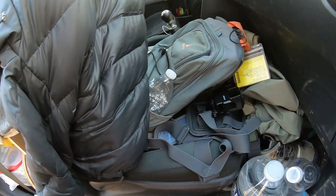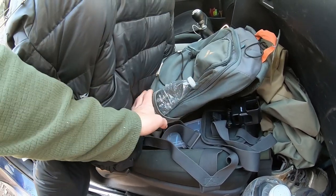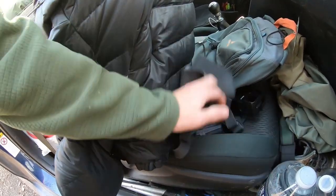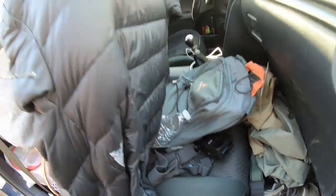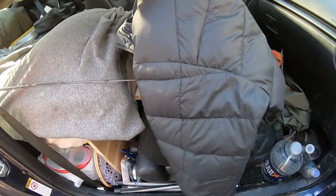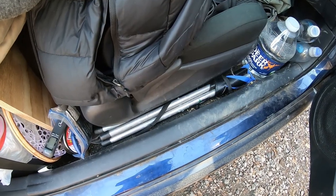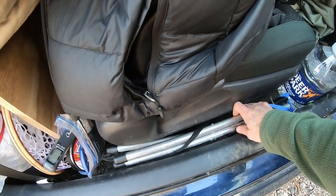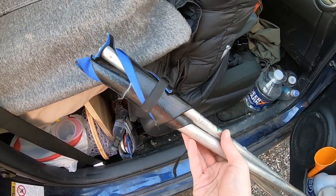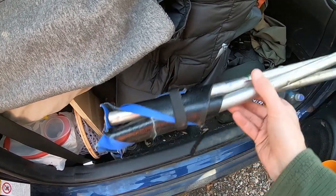The front seat is kind of my catch-all. I've got my day pack slash fishing pack — I just got back from a hike to the top of the mountain and I've got some camera gear, batteries, and stuff I grabbed throughout the day. I also have a big down jacket that I hang over the top here. In between the passenger seat and the car door I keep a folding little camp stool, which is great to pair with my regular camp chair — I can prop my feet up or let someone else use it as a seat.